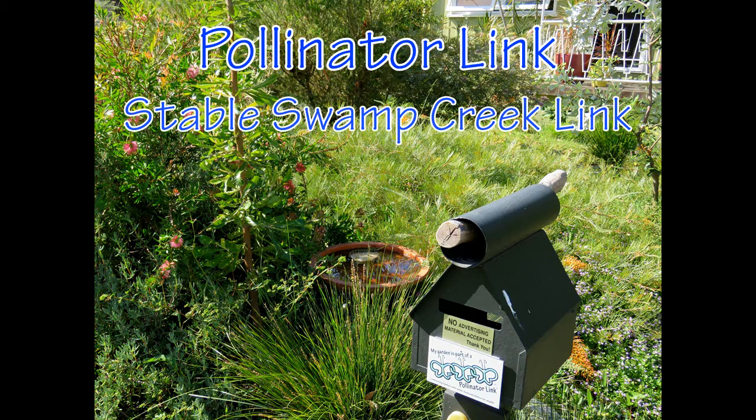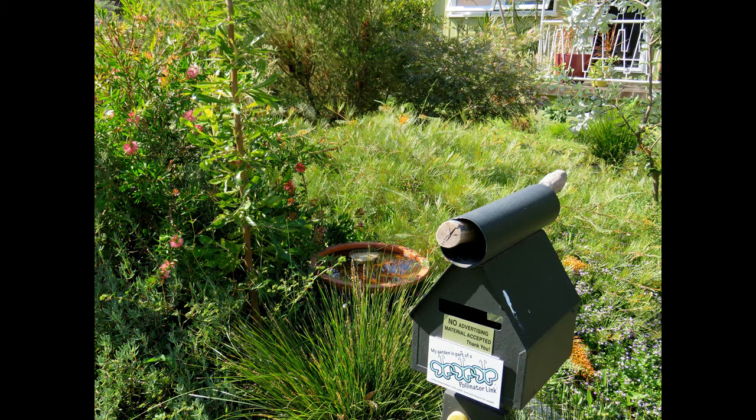Hi, Michael Fox here. Today I am visiting the Pollinator Link Garden of Jen Bartlett. Jen's garden is part of the Stable Swamp Creek Link at Salisbury in suburban Brisbane and provides water, food and shelter for the wildlife moving through the area.